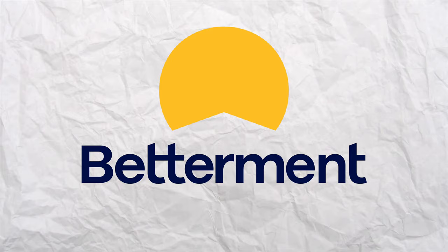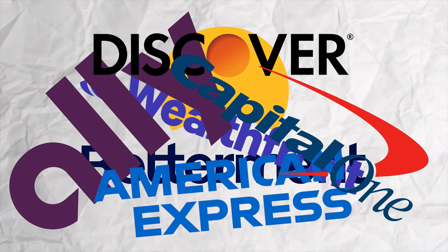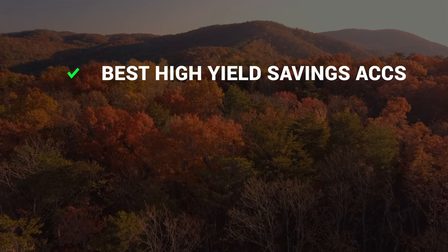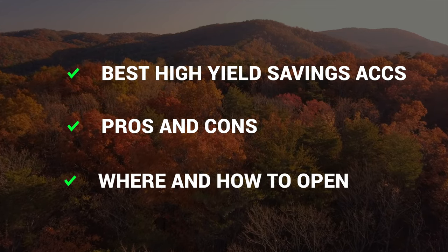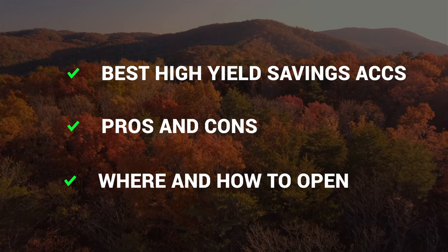In this video, I'll be going over the top 6 high-yield savings accounts that you can open right now with updated APY. I took the time to research all the best high-yield savings accounts, so I'll be going over the best ones you can open right now, the pros and cons of each, and go over step-by-step on where and how to open these accounts.